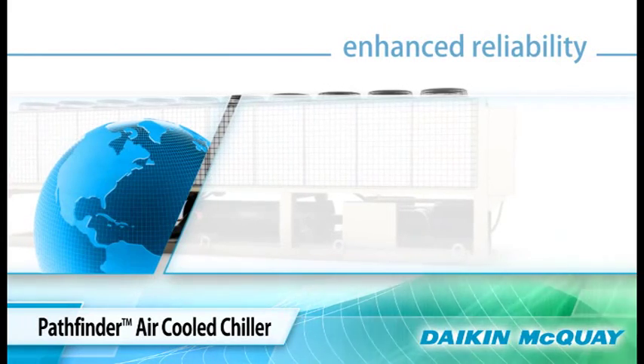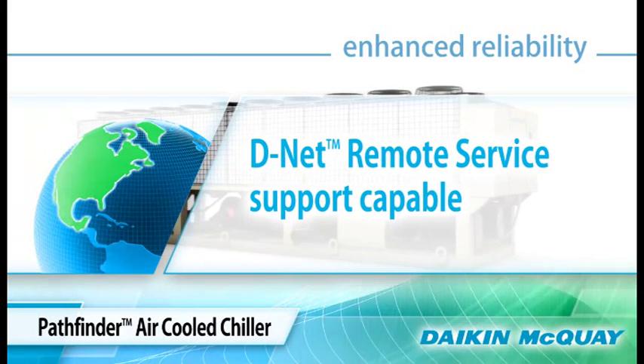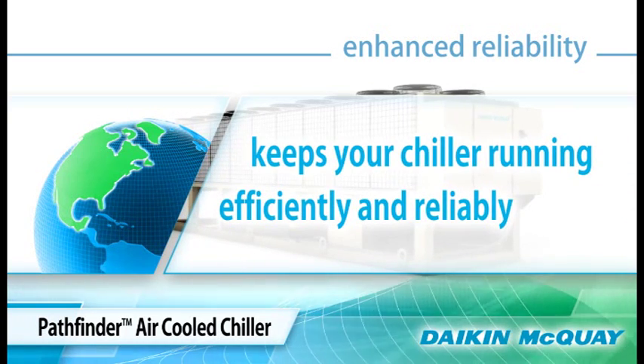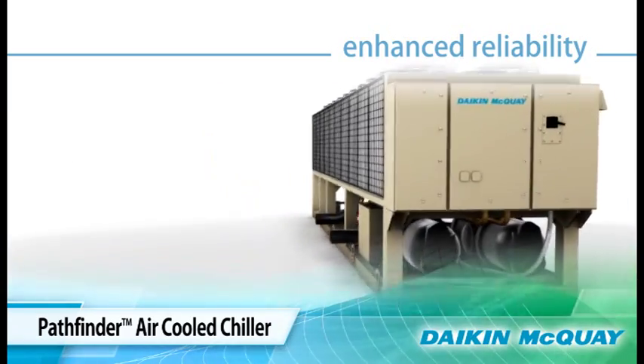For extra reliability, all Pathfinder Chillers shipped within North America are Daikin remote service support capable. Once enabled, McQuay Factory Service can support your service needs remotely to keep your chiller running efficiently and reliably.